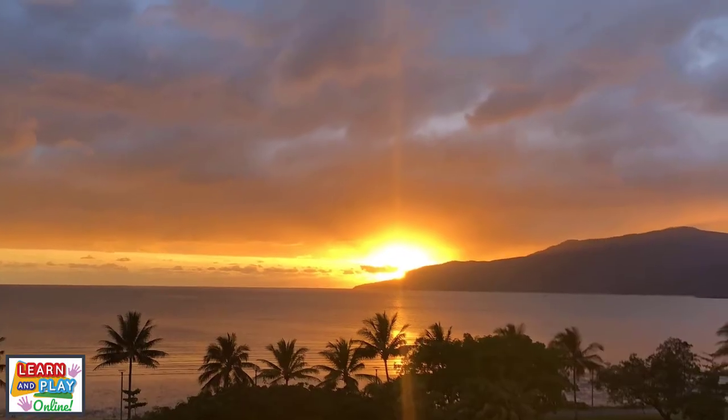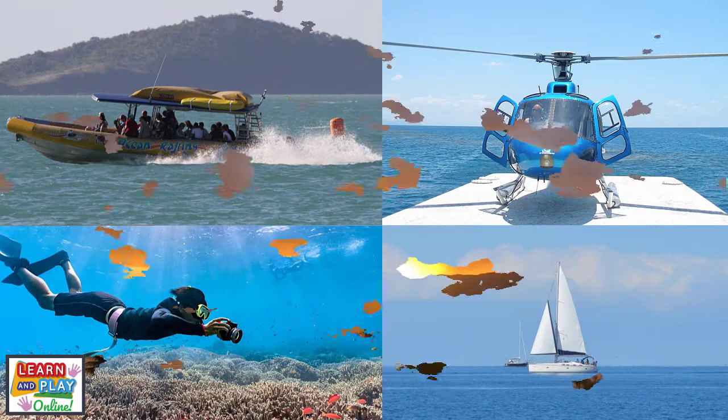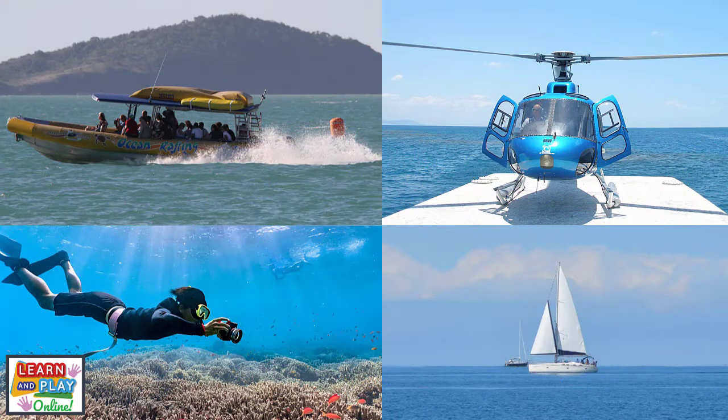There are many ways to experience the wonders of the Great Barrier Reef. Some of which include whitewater rafting, going on scenic flights to view the reef from the sky, snorkelling to get up close and personal with the marine creatures, or going on a sailboat.